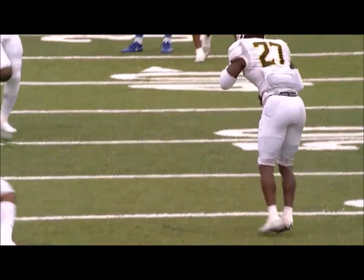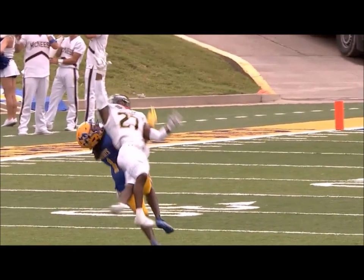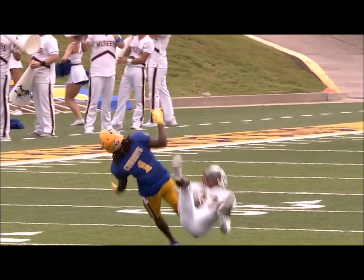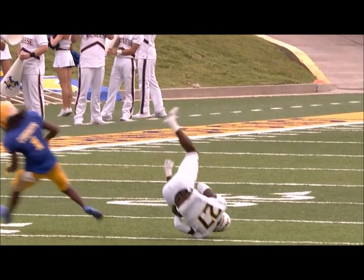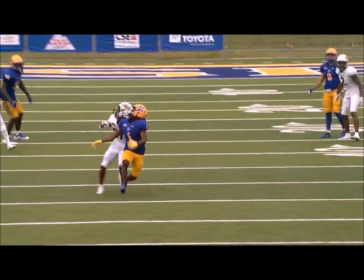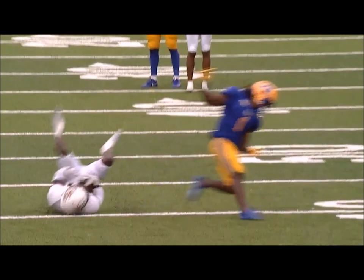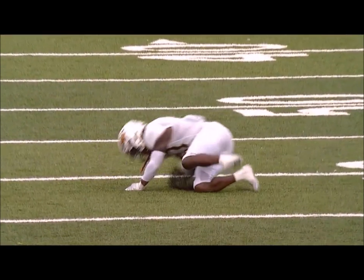That's going to make some highlight reels there, my friends. Watch this as Brandon Barbee goes up with his right hand only and pulls that ball in. Ball just a little bit underthrown. He makes one heck of a grab here. A huge turnover as McNeese was thinking they're going to move this ball down there.